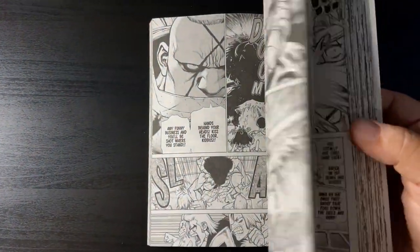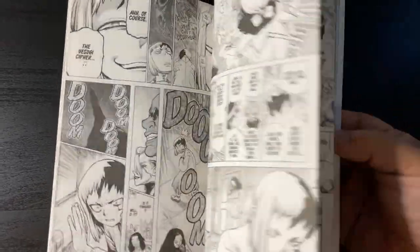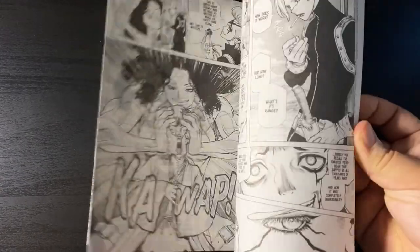Dr. Stone volume 19. I'm no longer reading a lot of Shonen Jump, but I still look forward to Dr. Stone volumes every single time. I love the story, the characters, and of course that wonderful Boichi artwork.